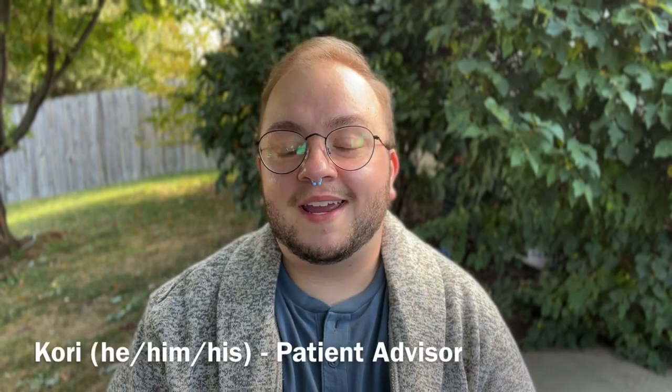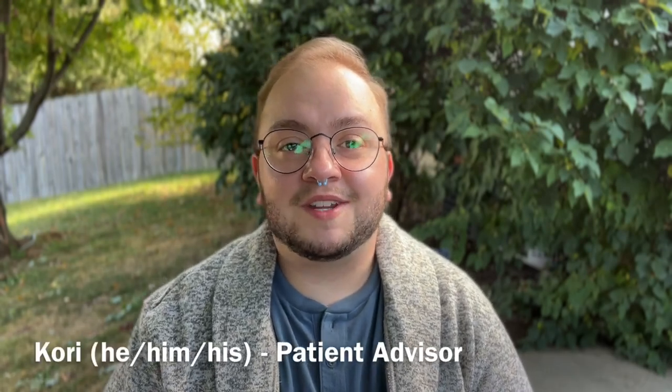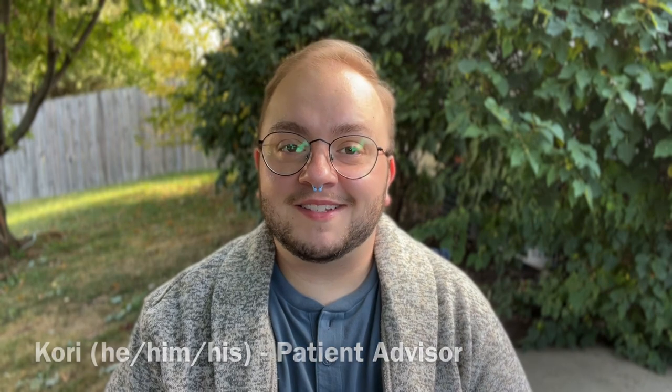Hey everybody, my name is Corey and I am a part of the patient advisor team here at the Crane Center. I am a fellow trans man and on top of that I am also a patient here at the Crane Center. You can know me as the guy who created Charlie, and if you don't know who that is, I'm going to introduce you to them today.